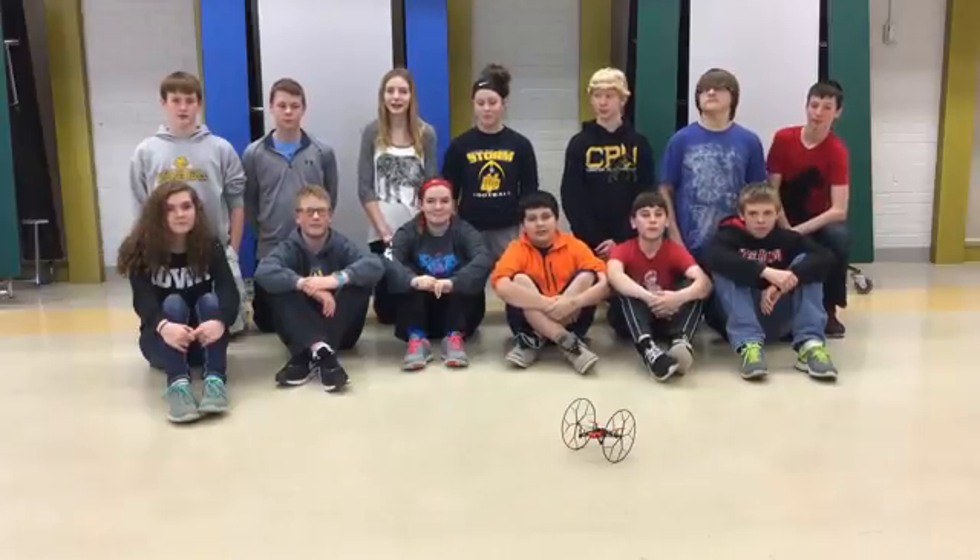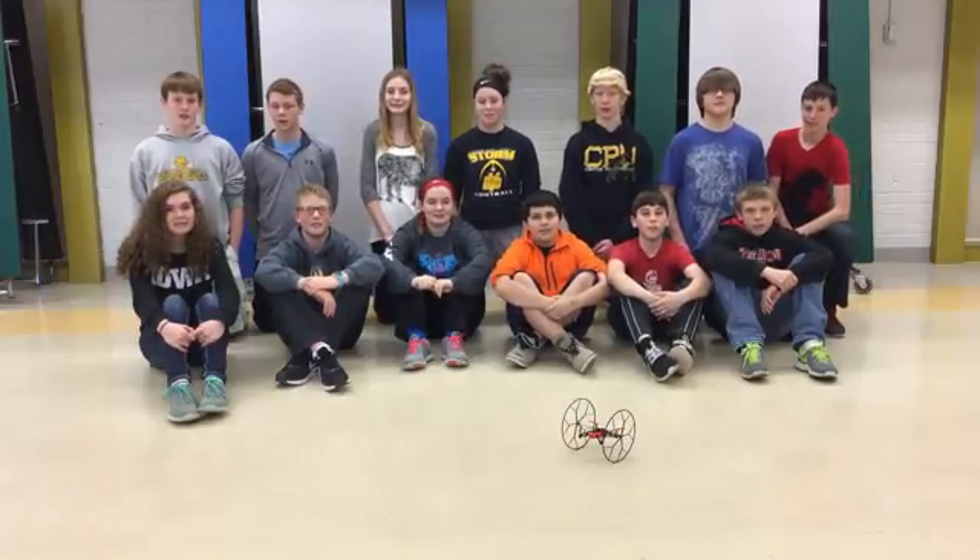We're from CPU Middle School in Centerpoint, Iowa, and this is Think, Make, InnoWays.